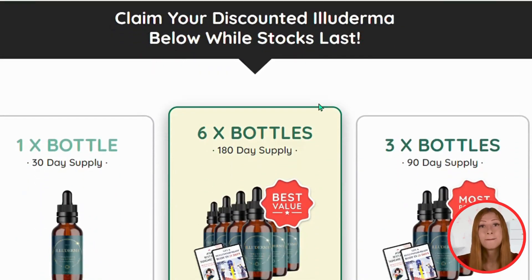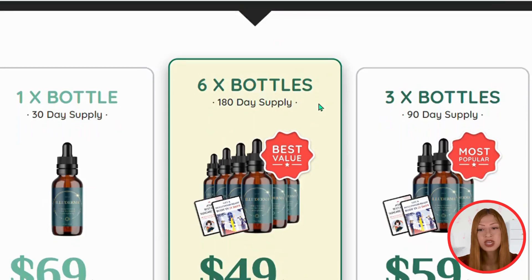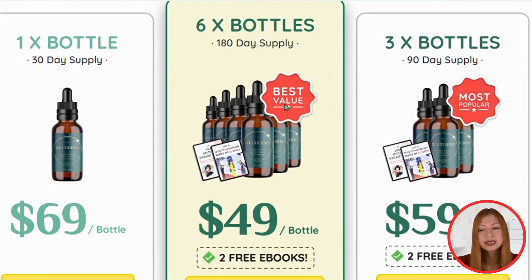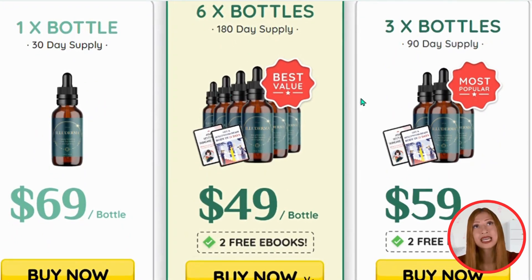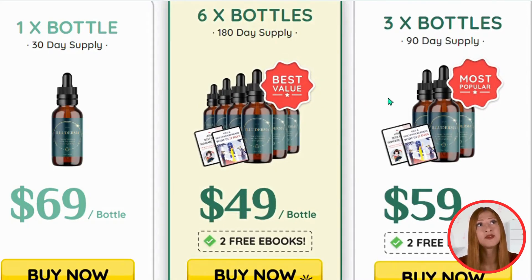Alloderma is an all-natural serum, containing only the best extracts of exotic herbs, plant extracts, minerals, and vitamins. These ingredients work together in perfect synergy to improve your skin.